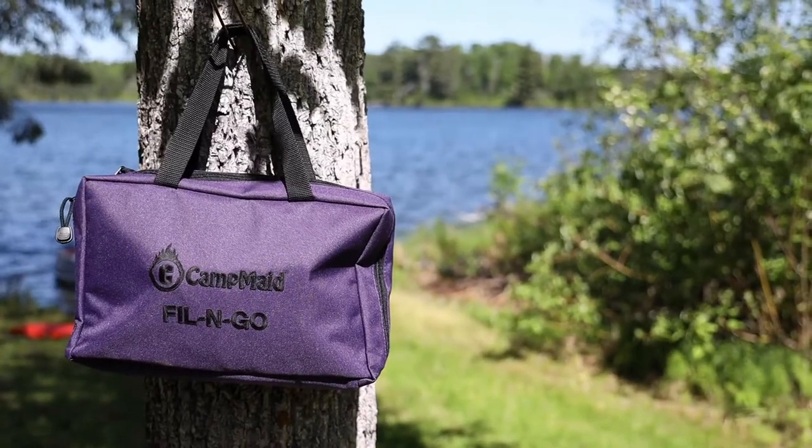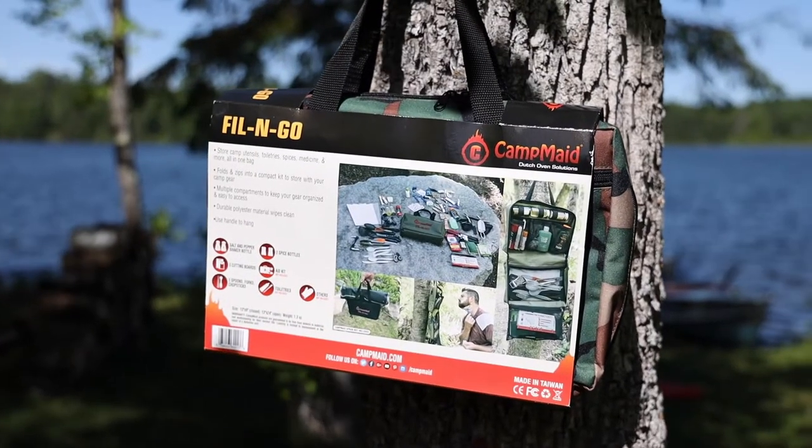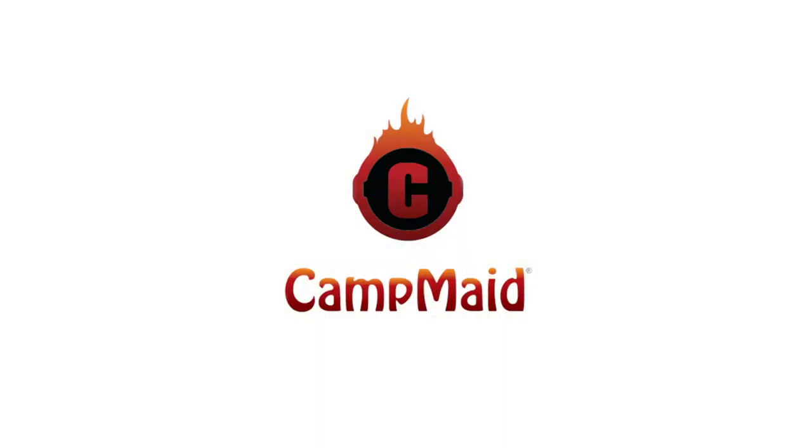The Camp Maid Fill & Go, the best place for your camping essentials. Find yours at campmaid.com.